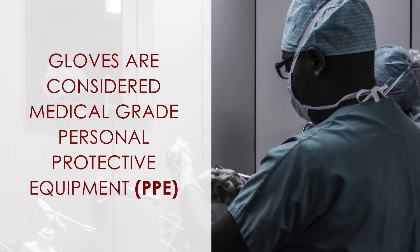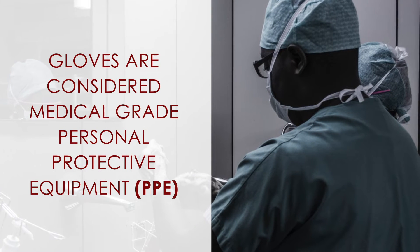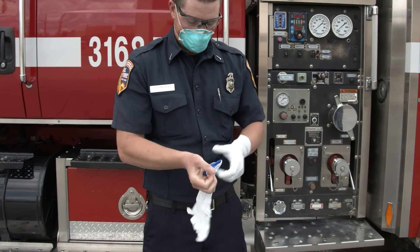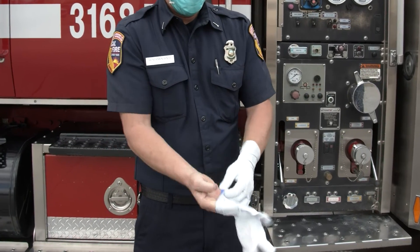Gloves are considered medical-grade personal protective equipment and are not recommended for use by the general public. Gloves also are in limited supply and should be reserved for healthcare workers and first responders.